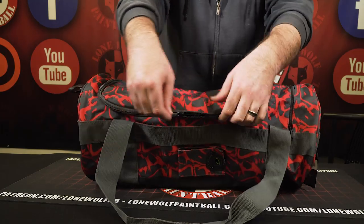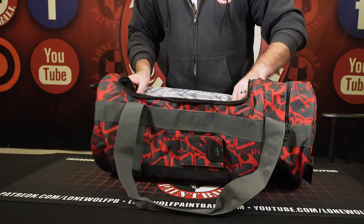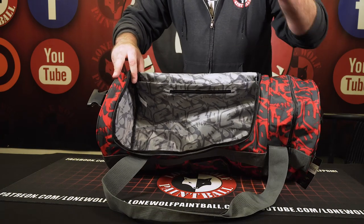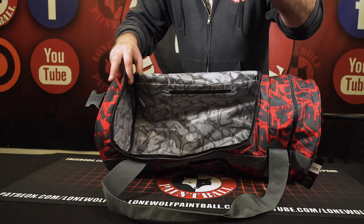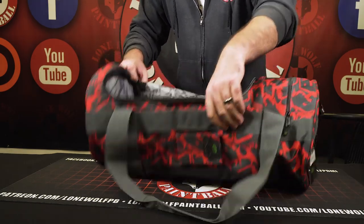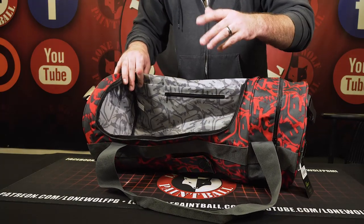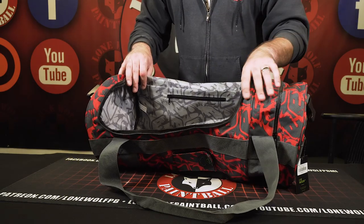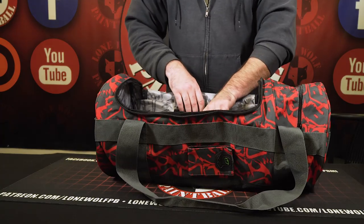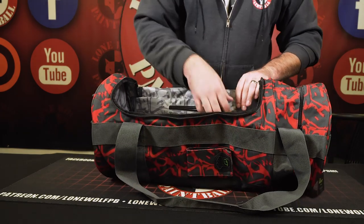Alright, main compartment. Once again, these bags are only 40 bucks, and this is why it's called the hold all bag. It's fairly spacious in there. If you have a tank cover, hopper, tank case, hopper case, gun case — doesn't matter, it's going to fit everything you need. It's got a decent amount of room from side to side. It's going to be a tight fit, but it will get the job done. And if you've got car keys or a wallet — if you're that risky — you can keep them in this compartment as well.